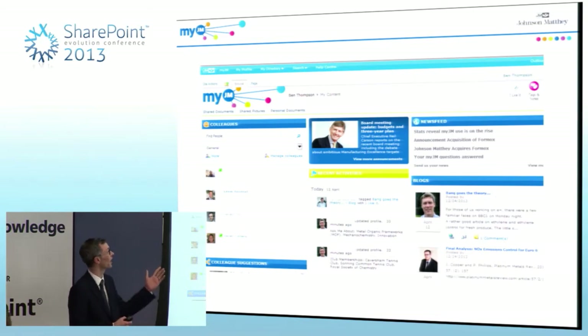What you're looking at here is the homepage of MyJM. The principles behind it are really that it's all designed around the user's needs. At a basic level, it has a people directory — this is the first time the company has had a people directory. The last time it had one was when there were few enough people that you could manage to print it. With 10,000 people that can't be done.